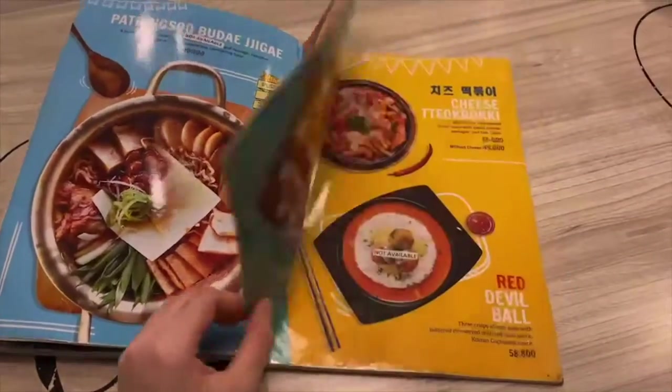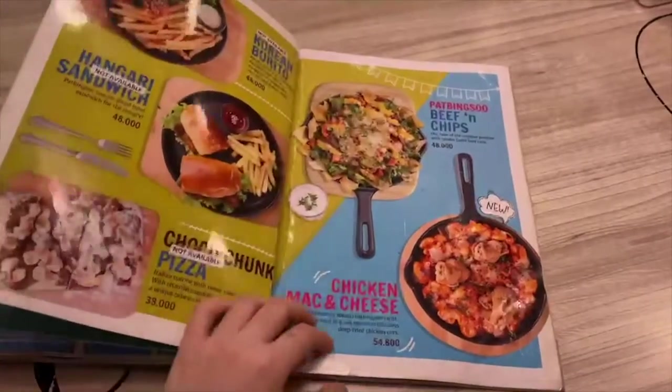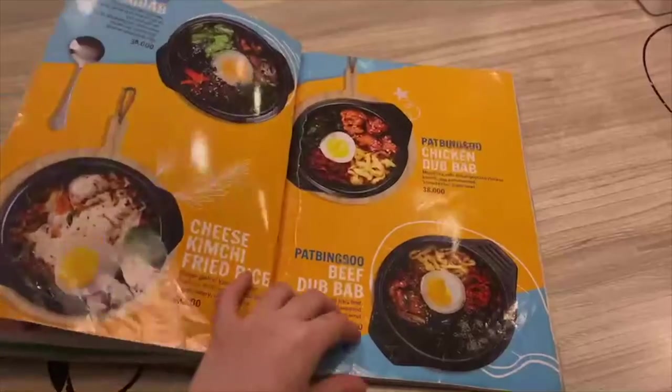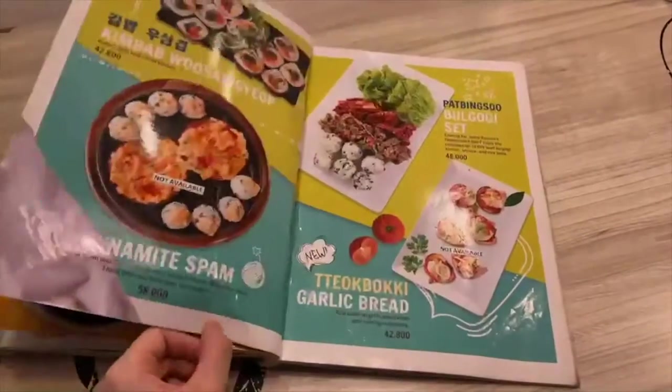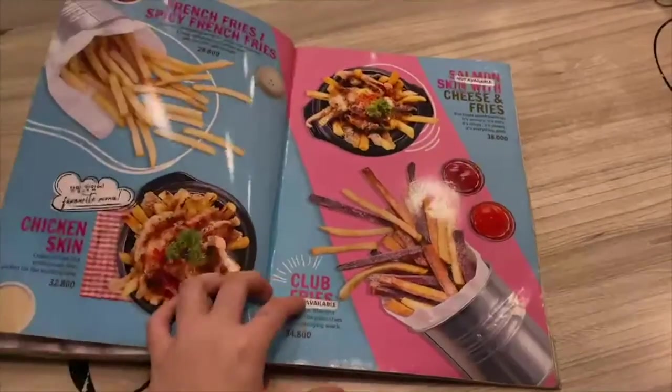Just by looking at the pictures from the menu, I know it's very mouth-watering. But apparently we went there after lunch, so we were too full to actually order other main dishes, and we ended up ordering a couple of desserts that you'll see in the next clip.